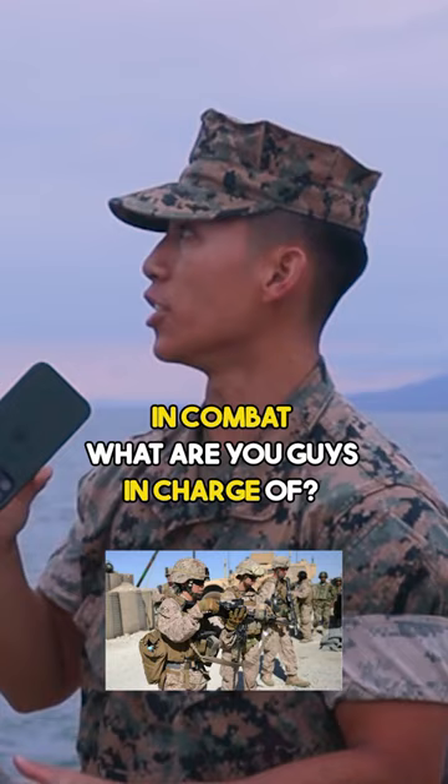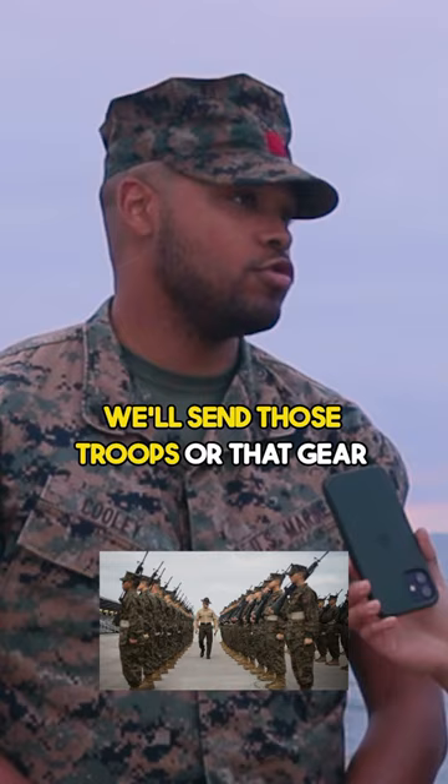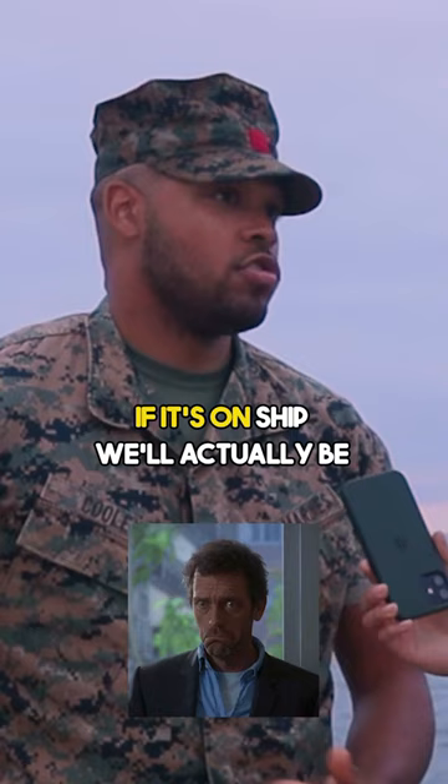In combat, what are you guys in charge of? Explain it to me like I'm five. What we usually do in combat is we'll send those troops or that gear and cargo out on ships — to or from wherever they're going. If it's on ship, we'll actually be on that beach — a beach operation group, also known as the shore party. We'll be on that beach, getting that gear, sending Marines or gear back and forth from ship to shore or shore to ship.